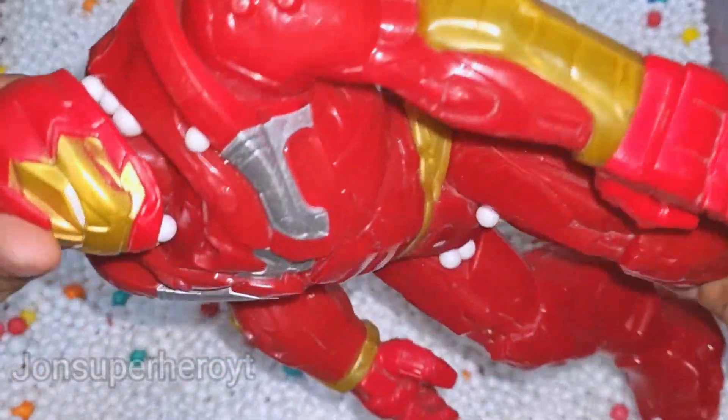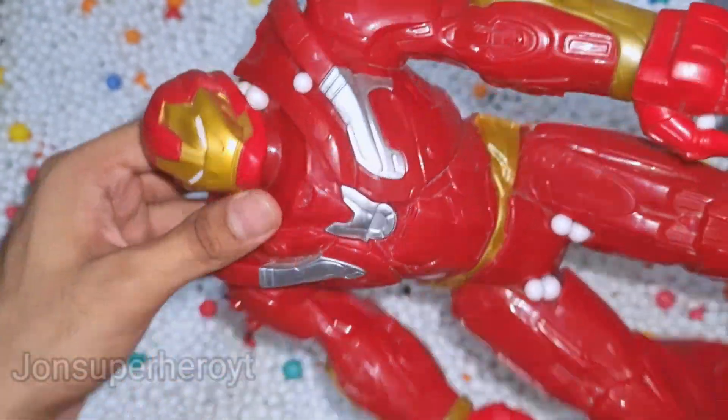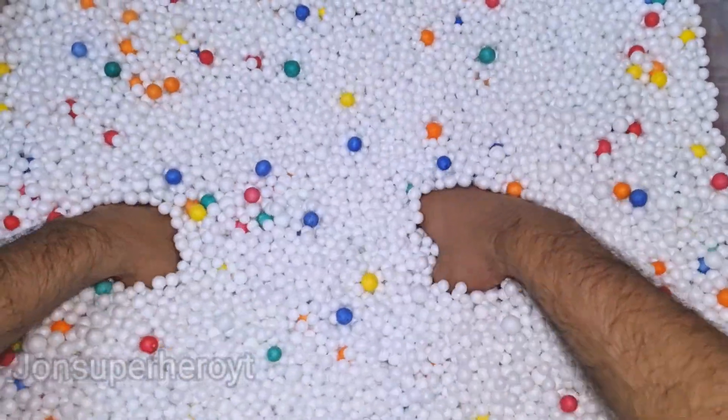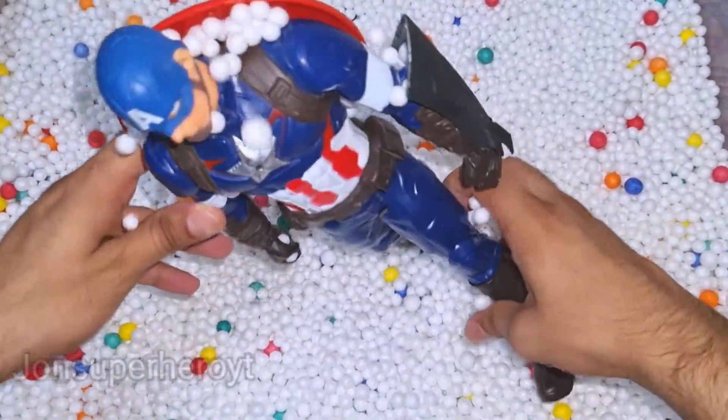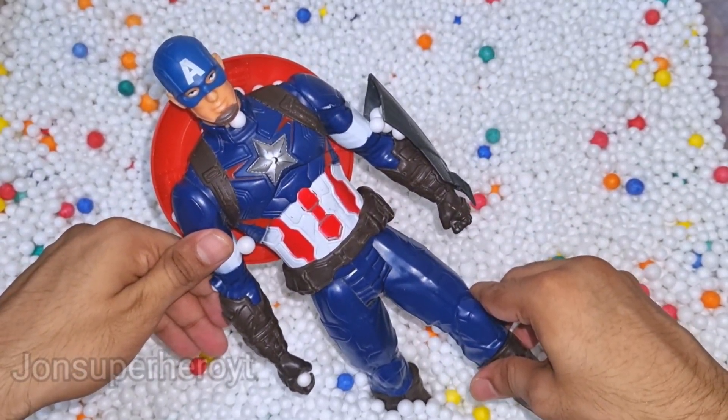Wow, look at Hulkbuster, looks very nice, nice toy. Let's see what we have more. Look at that, what is this? This is Captain America.